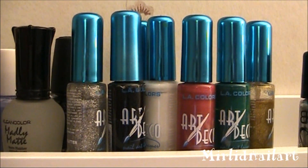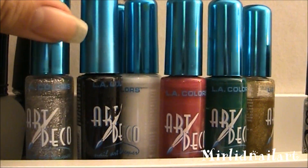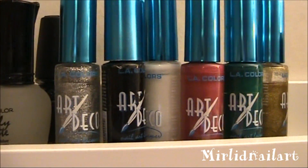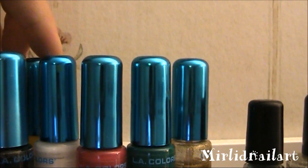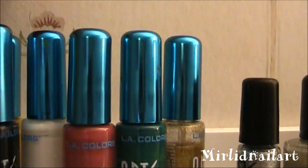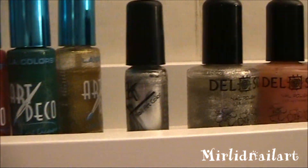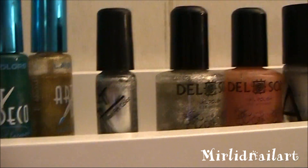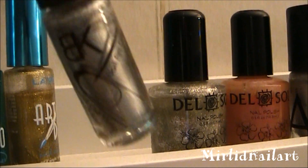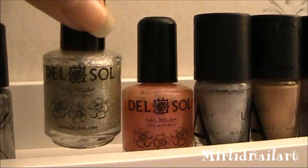Then I have a bunch of thin nail art stripers from LA Color Art Deco — so silver, black, white, yellow, pink, green, and gold. And this one I bought off eBay — it's okay, it's not the best, but it's like a silver metallic shimmer striper polish.